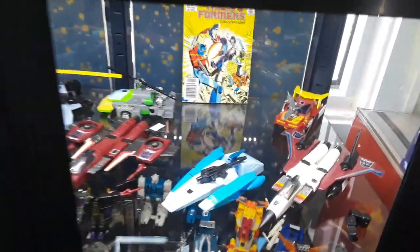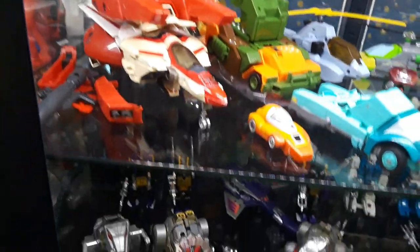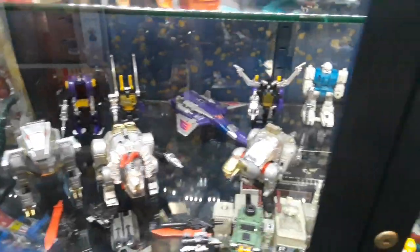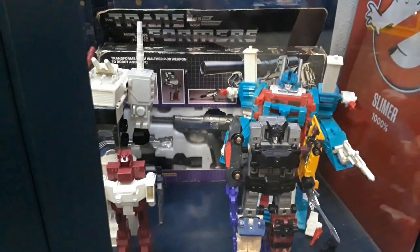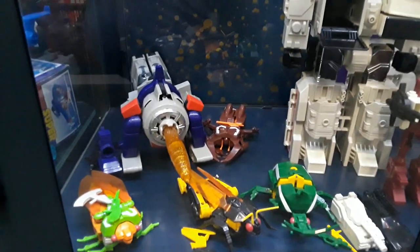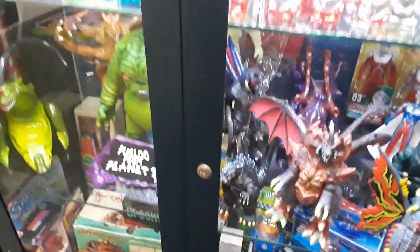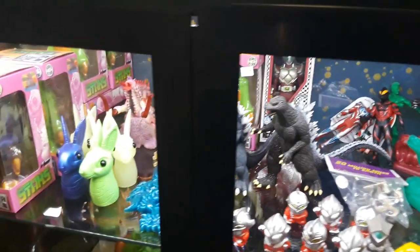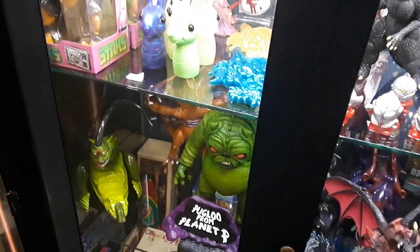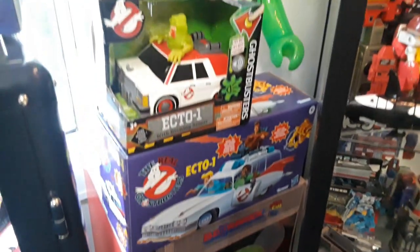Looking in here we've got some G1 Transformers — of course my eye was drawn to that right away. I remember looking at the prices on several of them and thinking it was a very reasonable price for the current market; I was actually tempted to buy a few. We've got some more stuff in this other case — Zilla and a few other things — quite a variety.